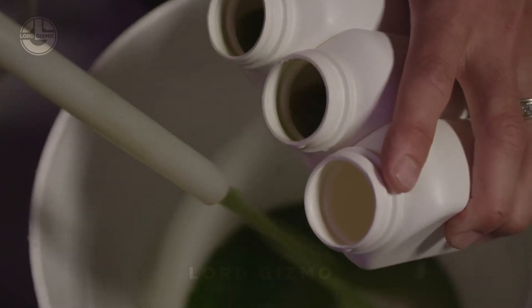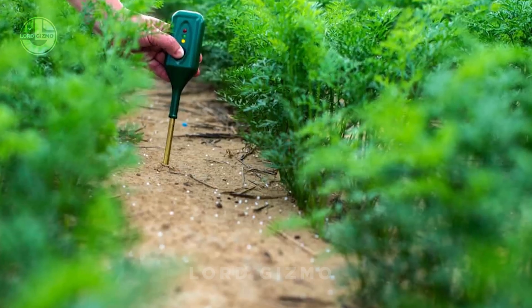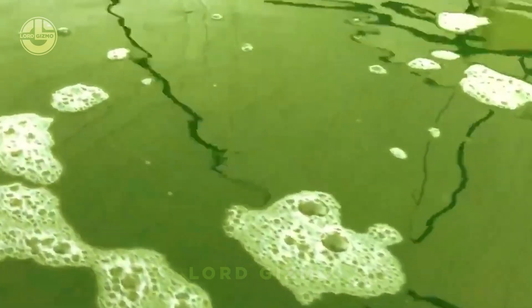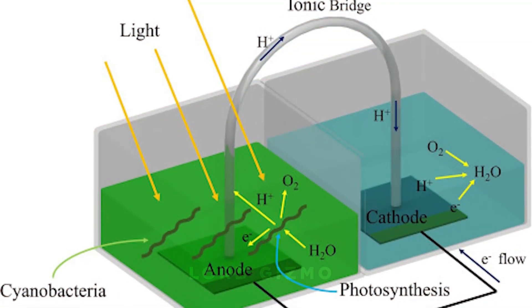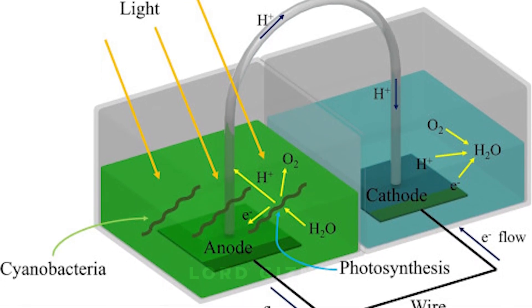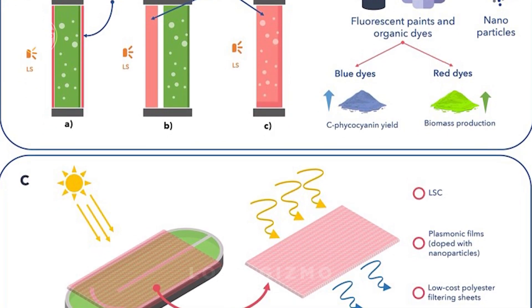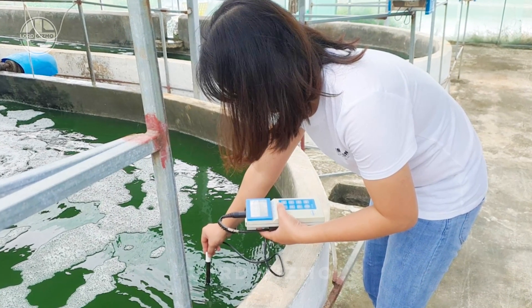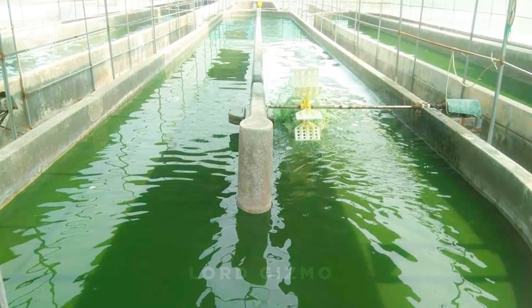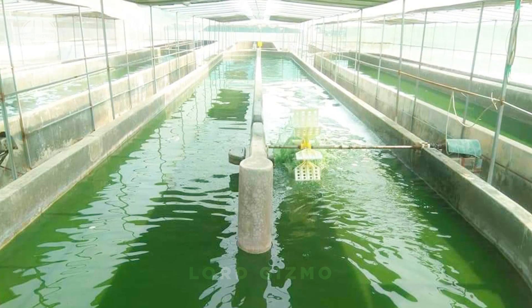Nutrient levels are also key to healthy spirulina — it needs nitrogen, phosphorus, and potassium to grow strong. Regular testing with sensors helps monitor these levels, and if nutrients are low, fertilizers are added, though care is taken not to overdo it. Light plays a major role in photosynthesis; spirulina needs about 16 hours of light each day. Light meters check exposure, and reflective surfaces or additional lighting are used if needed.